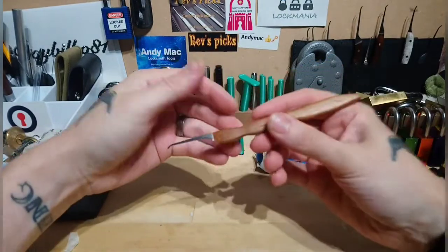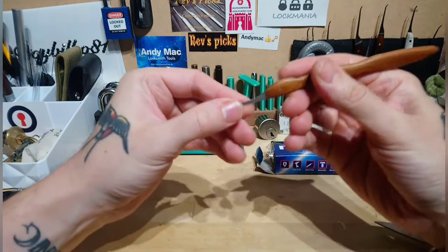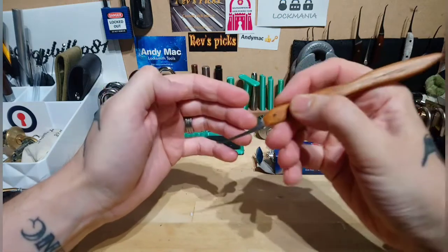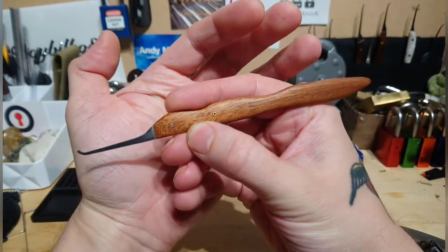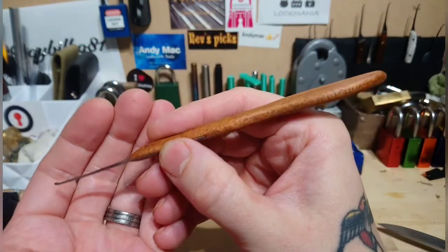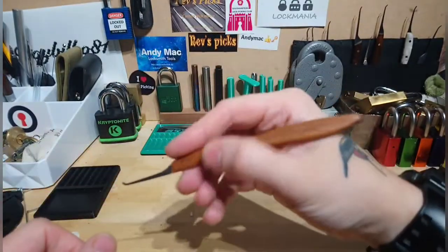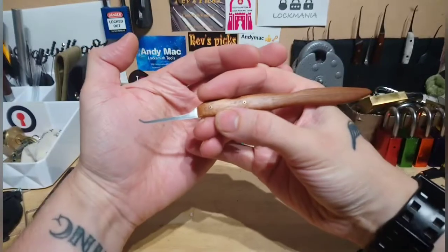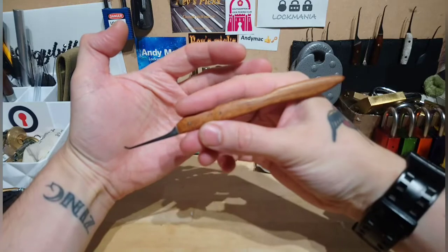Wow, that is stunning! That's absolutely beautiful — look at the profile, look at that, the green. She is a sexy pick. That is absolutely beautiful, thank you so much. Even the camera's gone into shock!